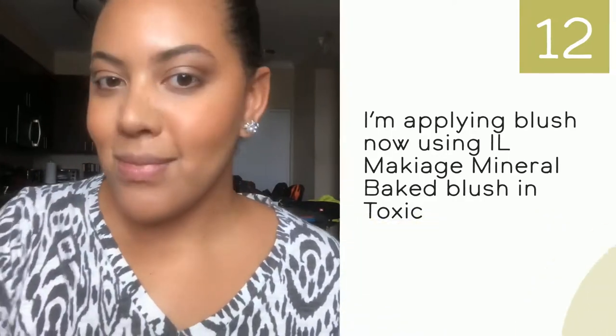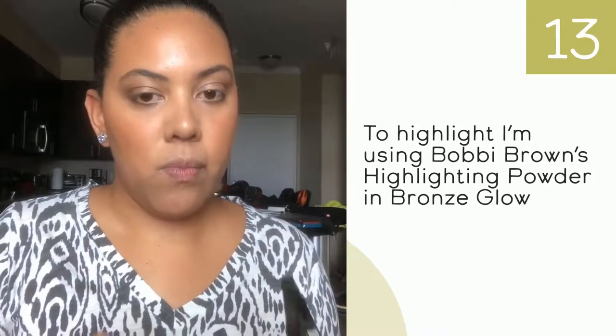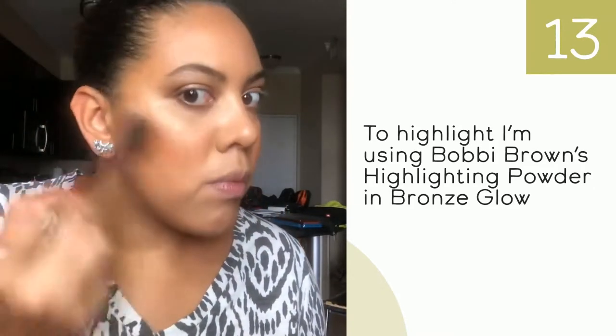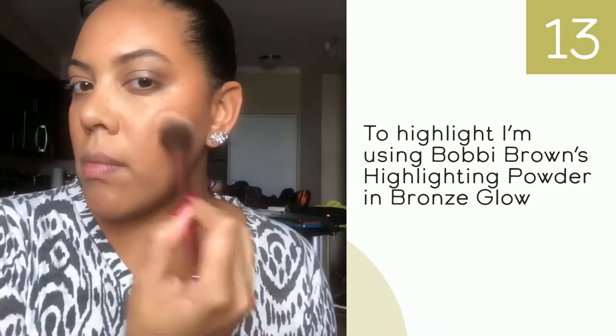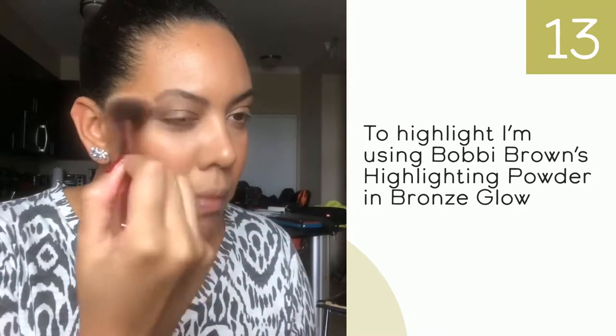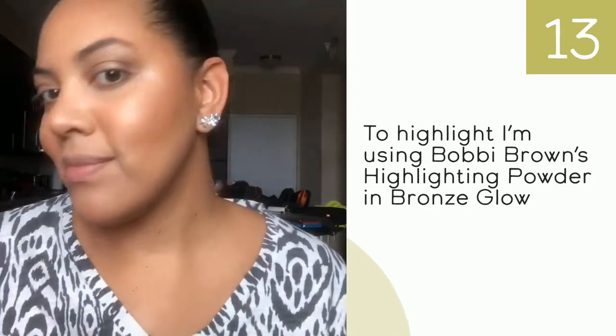I love this highlighter — even though it's a little blinding, it's very natural-looking. It doesn't look like you have glitter on your face; it really looks like your skin is glowing. I love putting it on the top of my cheeks and I also take it to the brow bone.